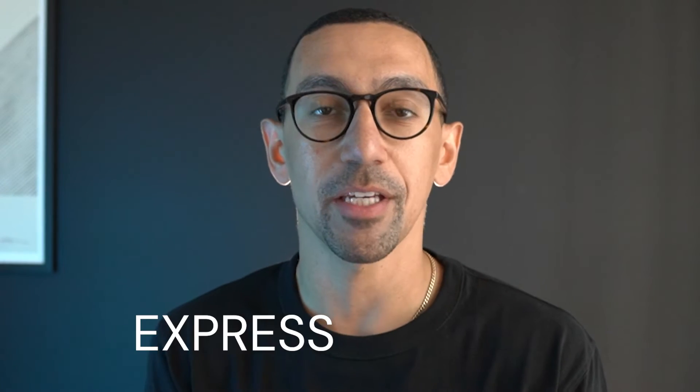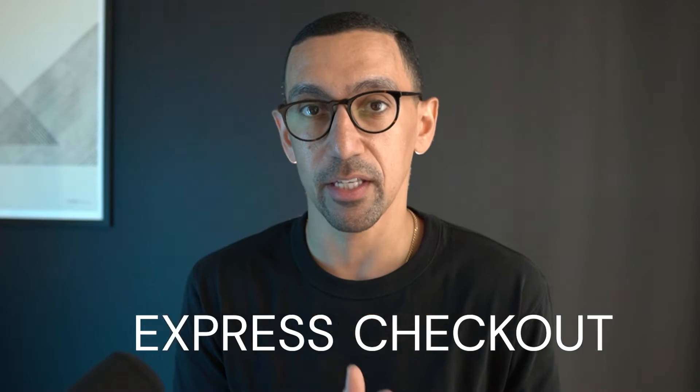Hey friends, welcome to the channel. In this video, I'm going to show you how you can set up Express Checkout and why you should consider it for your store. There are more reasons than the one that Squarespace puts on their site, so I want to walk you through that and show you the options you have, how to get it set up, and what to think about when you do set it up.